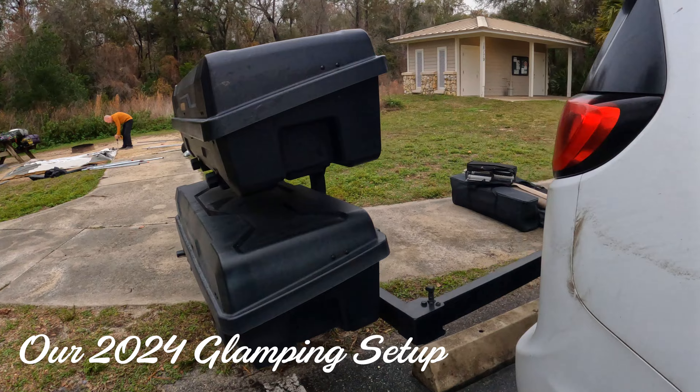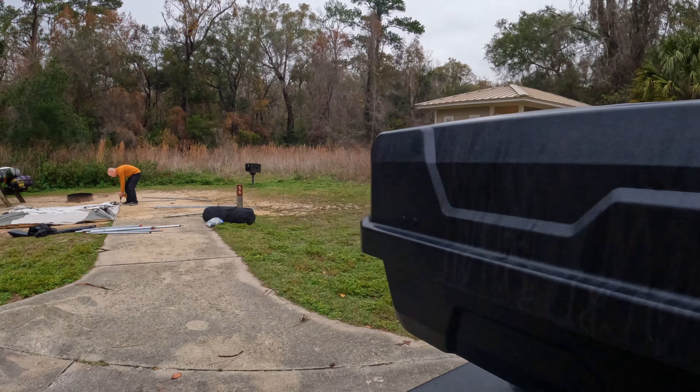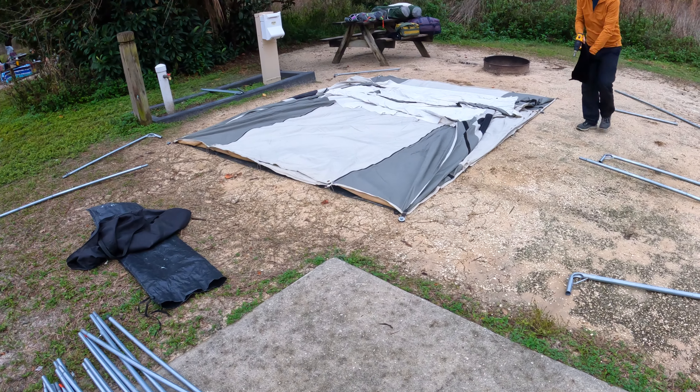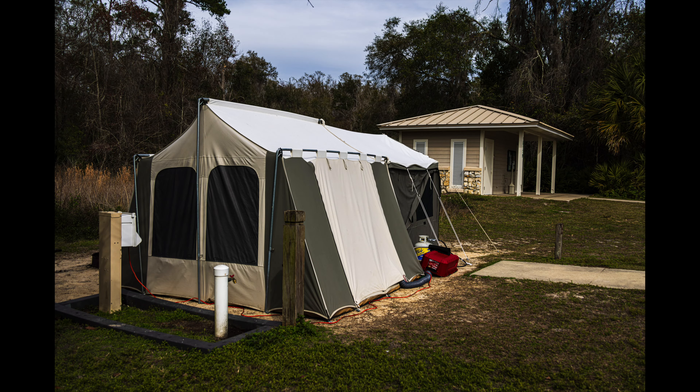First, we'll walk through the glamping setup we used on this trip, then we'll review our experiences at Rainbow Springs, Tomoka, Long Key, Kissimmee Prairie, Mayaka River, Gamble Rogers, and Fort Clinch.